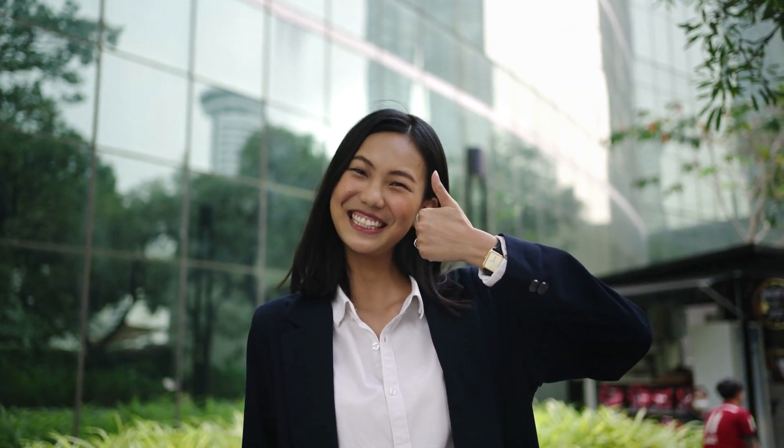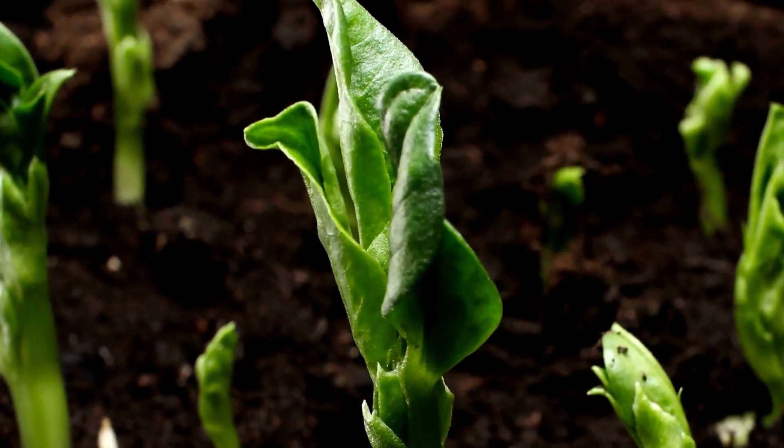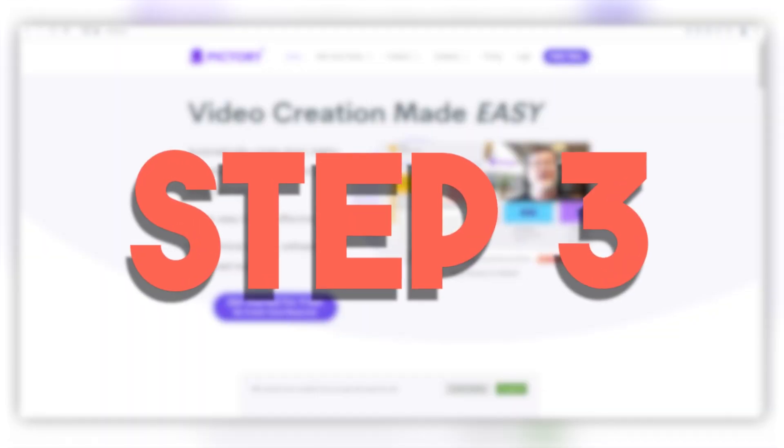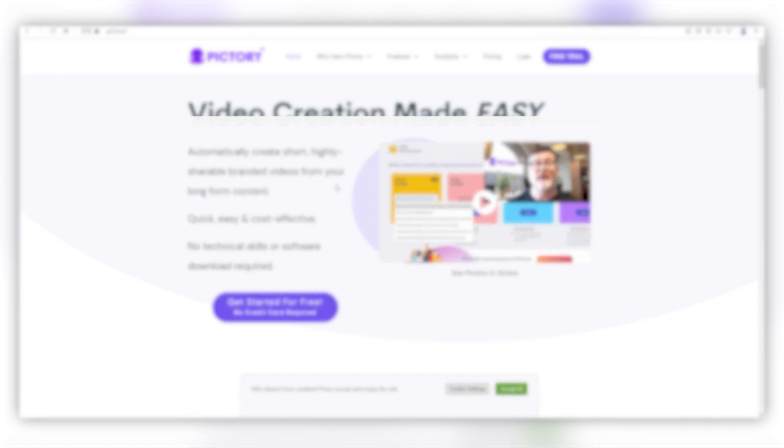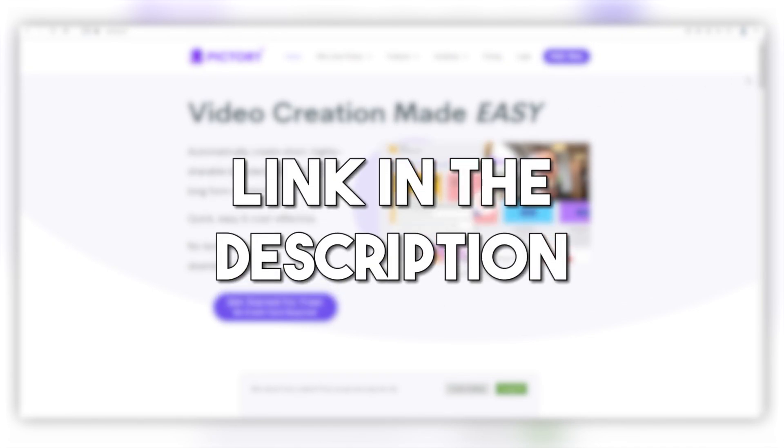Once that's completed, we have the foundation of our video. Now we can move forward to the best part — bringing the video to life. Step 3: Make the video using Pictory.